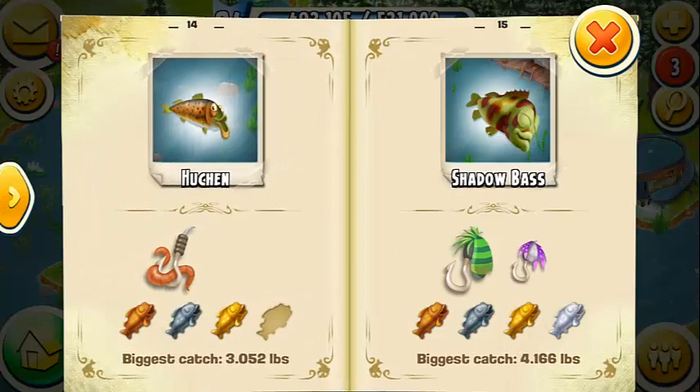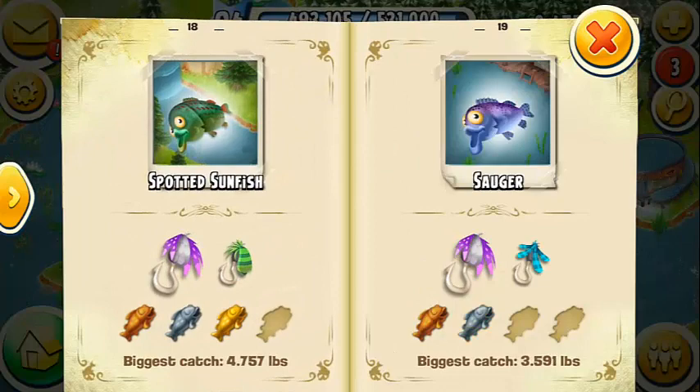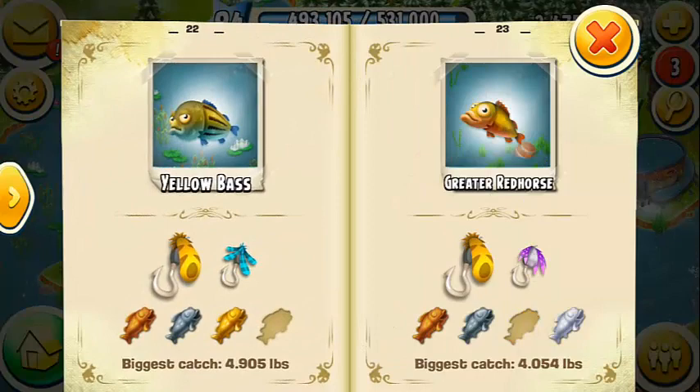You'll notice that most fish can be caught with different coloured lures. However, you are more likely to catch the fish with the larger lure when there is more than one displayed alongside the fish. If there is only a single coloured lure displayed alongside a fish, then that is the only one you can use to catch that particular one.